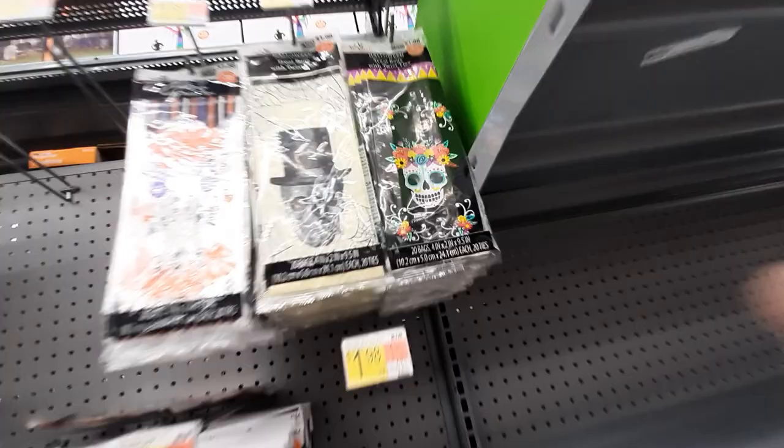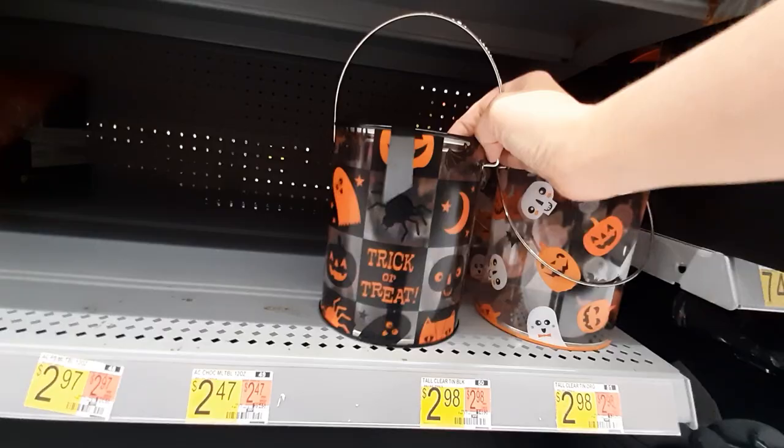Very cute! I'm so excited! Look at these little tins — those are cute too, I like those. Sorry if I'm going too fast, I'm just very excited!